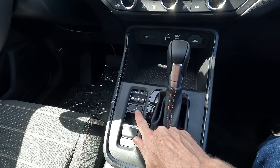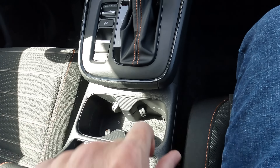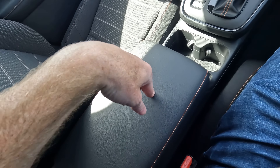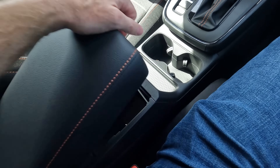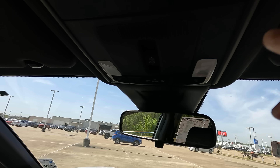You do have a conventional-size sunroof. I know a lot of people were hoping for a panoramic sunroof, but that didn't happen this year. Tell me your thoughts on that, because I know there are varying opinions — some want the panoramic sunroof, some prefer the conventional size, and some would rather have no sunroof at all.